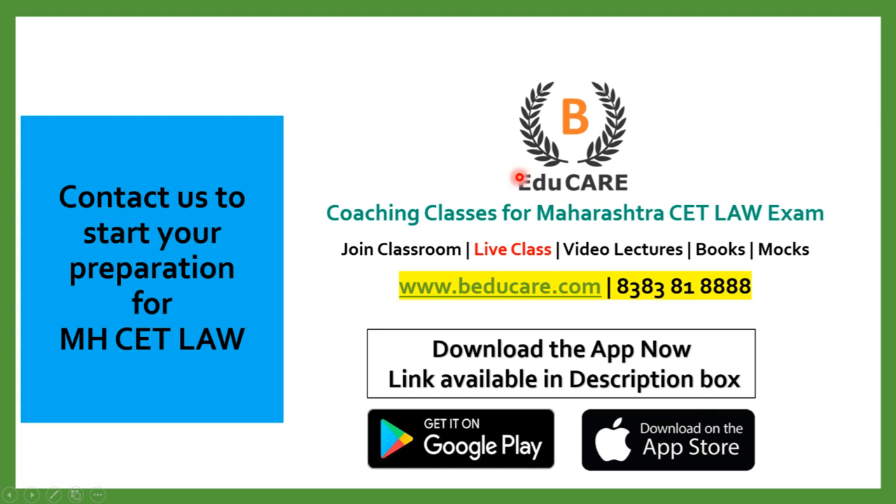If you have any doubts or questions, you can post them in the comment section. You can also contact us directly on 8383818888, or access our website at www.beeducate.com. If you haven't started your preparation, you can begin preparing for the MHCET Law examination with us. We offer coaching classes for Maharashtra CET Law exam, including classroom coaching in Mumbai, live classes, video lecture programs, books, and mock tests.